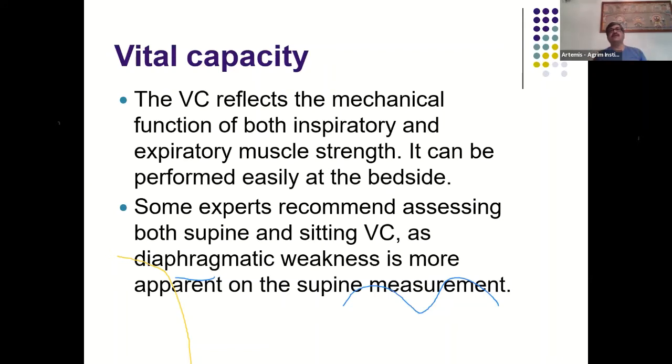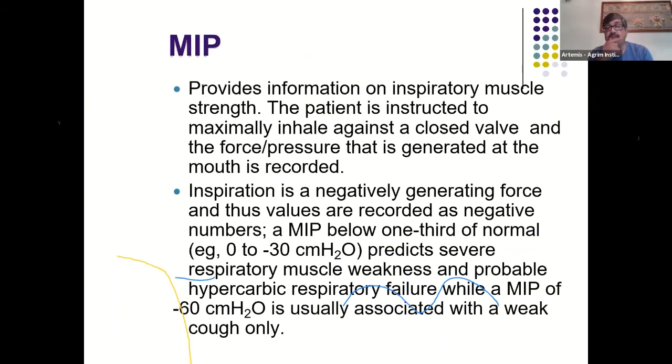The maximal inspiratory pressure (MIP/NIP) is another criterion for evaluating inspiratory muscle strength. The patient maximally inhales against a closed valve and the pressure at the mouth is recorded as a negative number. A MIP below −30 cmH2O predicts severe respiratory muscle weakness and probable impending hypercapnic respiratory failure, while a MIP of −60 cmH2O is usually associated only with a weak cough. SpO2 and ABG may be insensitive measures of respiratory muscle weakness because they often change only after life-threatening respiratory failure develops.